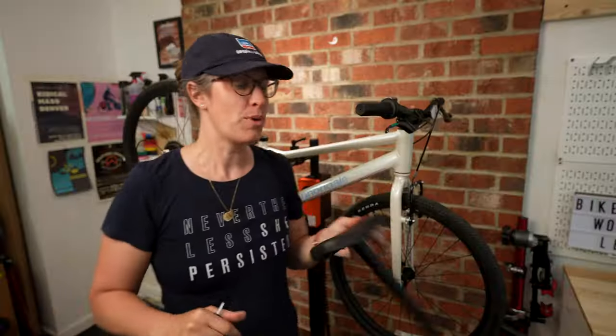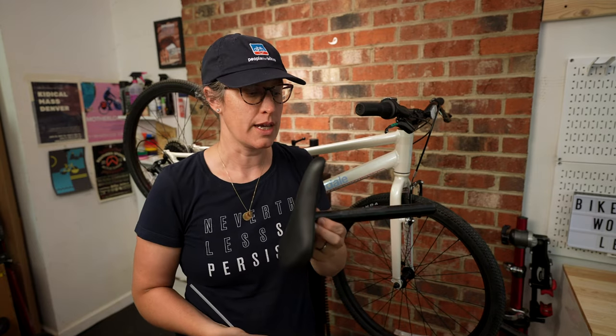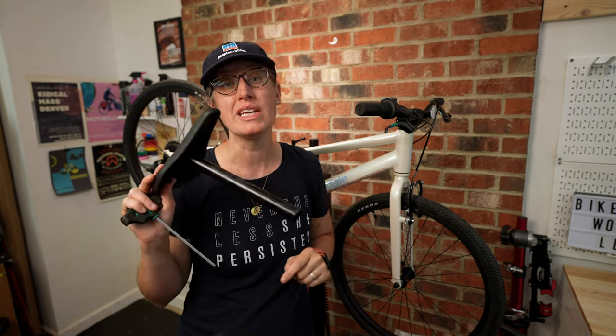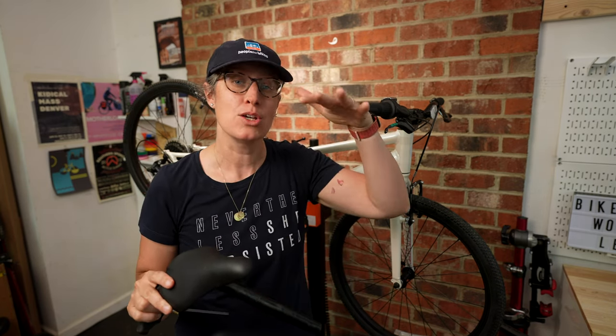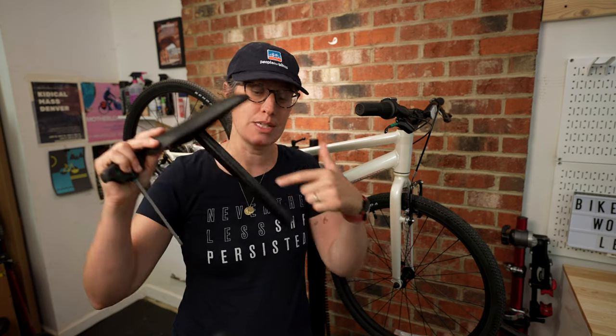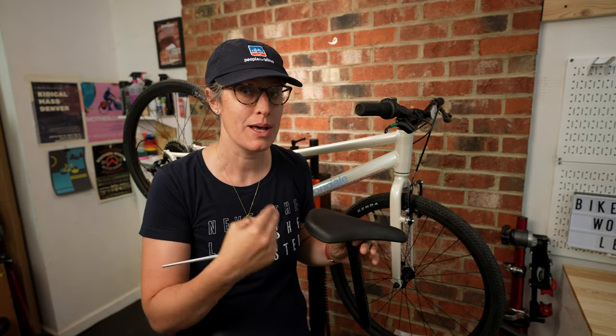Something that did surprise me building this updated version of the Cannondale Quick is that the seatpost provided is fairly short. They do this so that the seatpost and seat can go as low as possible. The downfall is as your kid grows, they might need a longer seatpost — it's a 25.4. So just know if your kid is starting to outgrow this bike, you can swap this out and get a lot more life out of the bike size.